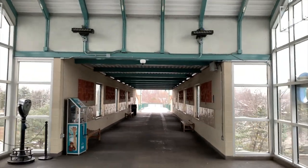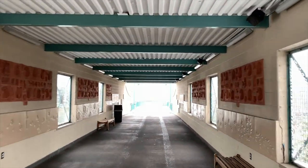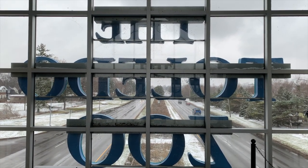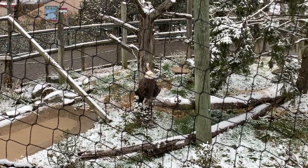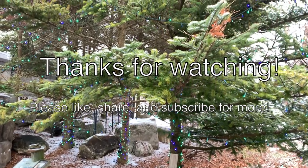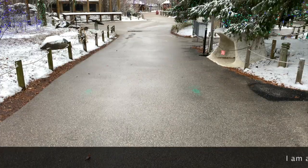I didn't realize this, but the Toledo Zoo is closed for visitors all day up until 3 o'clock for the lights. I think it's about 2 o'clock right now. Looks like everybody's just kind of getting ready. Got a little bit of snow today — people are out shuttling and getting the sidewalk ready for tonight. Sure is a nice zoo.